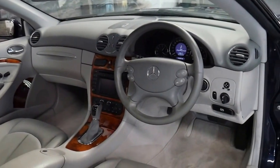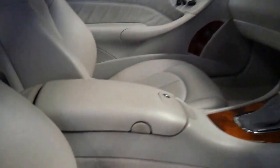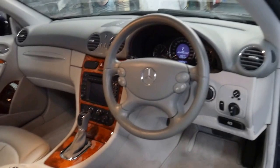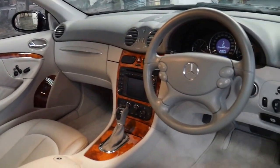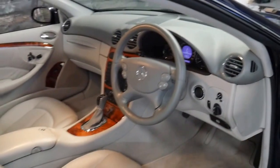It's an Elegance, so it's got the beautiful wood grain inserts. It's got navigation, memory electric seats, and the very reliable five-speed transmission and 3.2 litre V6 engine.